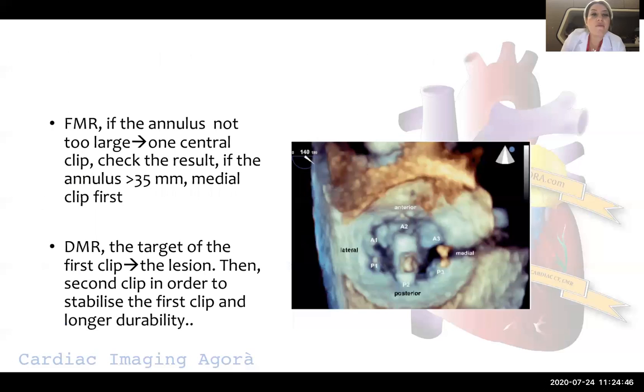For functional mitral regurgitation, if the annulus is not too large, most of the time one central clip is enough and we check the results. If the annulus is more than 35 millimeters, we may need two, three, or even four clips depending on residual mitral regurgitation and mean gradient. The rule is to start from the medial side and progress from medial to lateral — first clip, second clip, third clip.